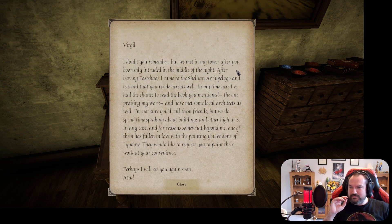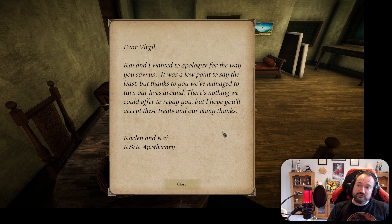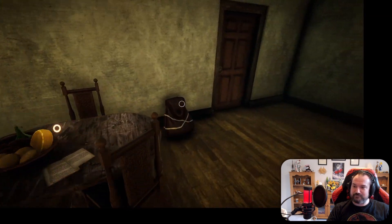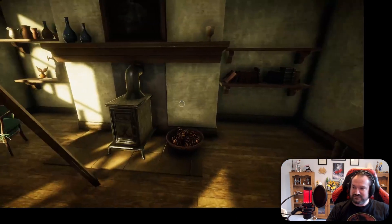'Virgil, I doubt you remember, but we met in my tower after you boorishly intruded in the middle of the night. After leaving Eastshade I came to the Shellian Archipelago and learned that you reside here as well. In my time here I've had the chance to read the book you mentioned praising my work, and I have met some local architects. We do spend time speaking about buildings and other high arts. One of them has fallen in love with the painting you've done of Lindau - they would like to request you paint their work at your convenience. Perhaps I will see you again soon. Azad.' 'Dear Virgil, Kai and I wanted to apologise for the way you saw us. Thanks to you we've managed to turn our lives around. There's nothing we could offer to repay you, but I hope you'll accept these treats as our many thanks.' And it looks like that's everyone who's written to us. Isn't that nice? I think that's everything. I did like that painting - that was a particular favourite of mine.